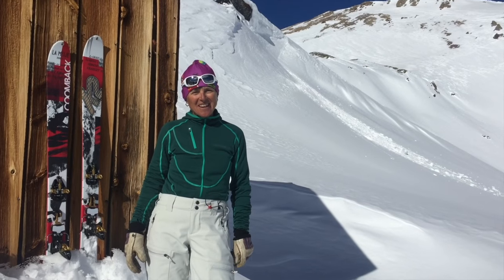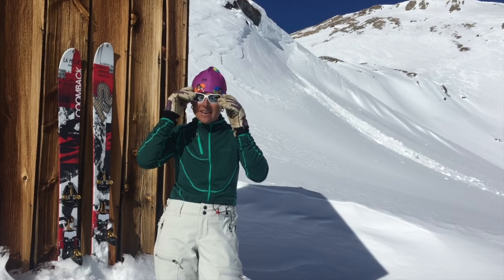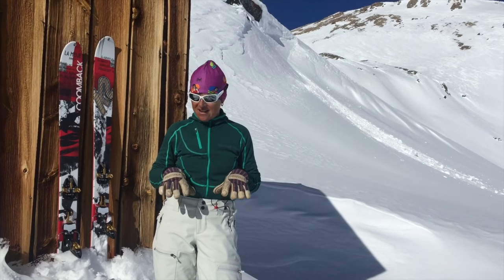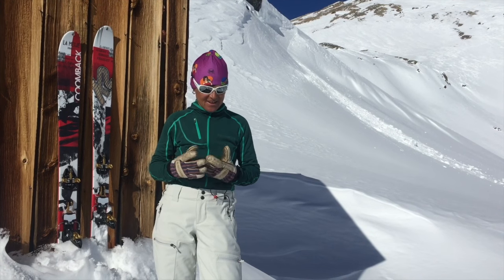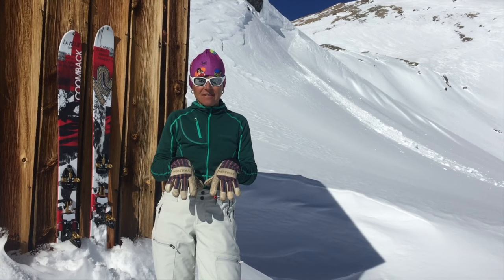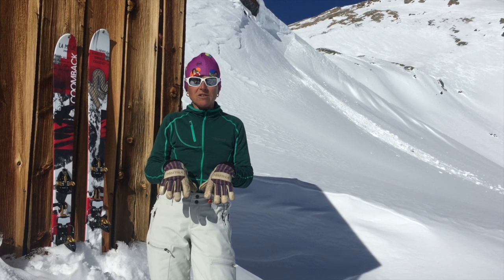Hi, my name is Angela Haas. I am a Marmot athlete and an IFMGA mountain guide, and I love Marmot gloves. They are the best in the industry, and I'm going to tell you a little bit about my favorite glove in the line — it's the Marmot Lifty glove. It's an incredibly functional workhorse of a glove.